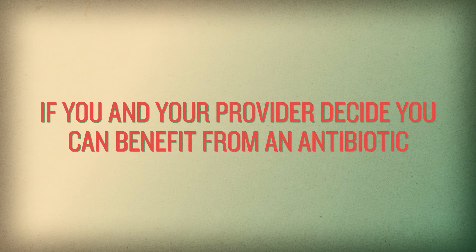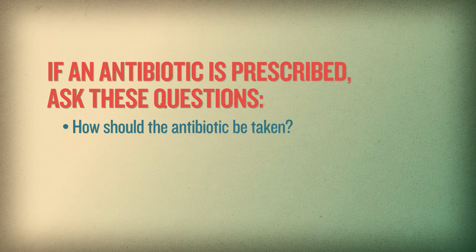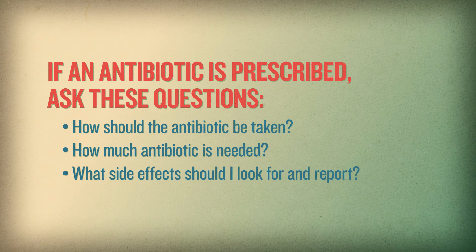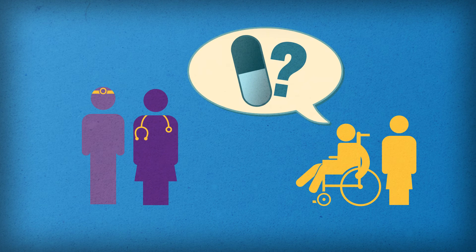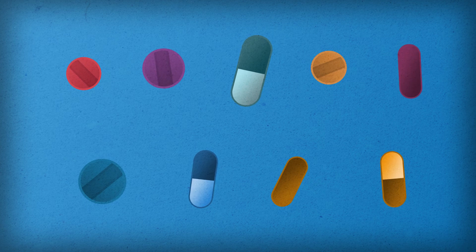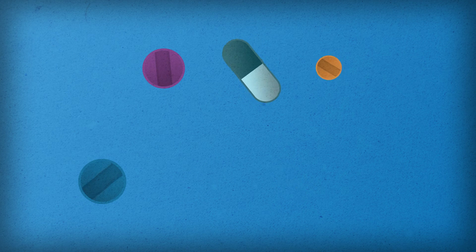If you and your provider decide you could benefit from an antibiotic, take it as prescribed for as long as ordered and ask: how should the antibiotic be taken? How much antibiotic is needed? And what side effects should I look for and report? Finally, if you are a staff member in a nursing home, encourage residents and family members to ask questions so they will understand whether or not an antibiotic is needed.